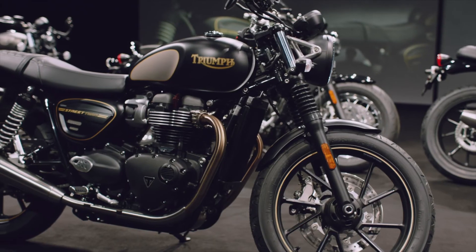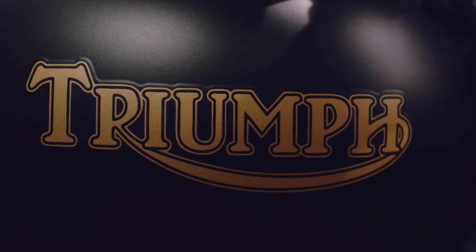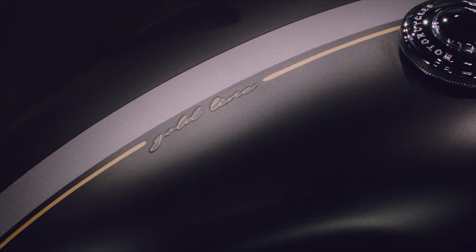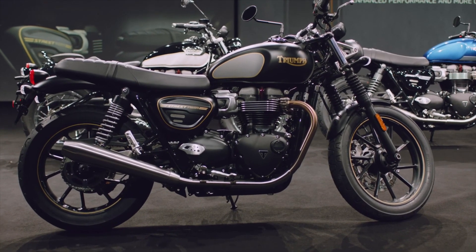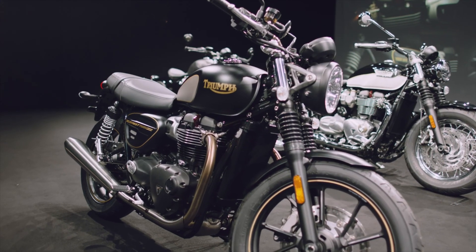Along with the matte sapphire black scheme, you have the iconic heritage logo, brushed knee pads, a graphite centre stripe, and of course the hand-painted gold lining. It comes with a certificate of authenticity and all the new 2021 Street Twin updates. There will only be a thousand of these available worldwide, so if you want one, you'll need to be quick.